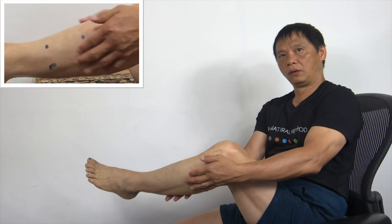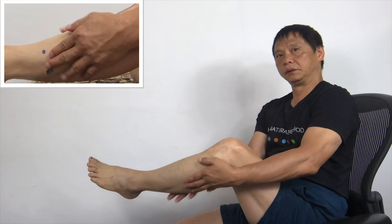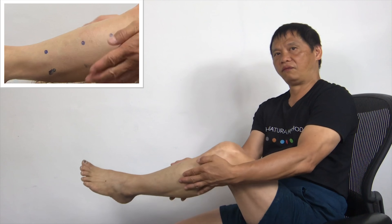And give your leg a pat. 1, 2, 3, 4, 5. 1, 2, 3, 4, 5, and relax yourself. Do this every time you have a cramp in your leg.